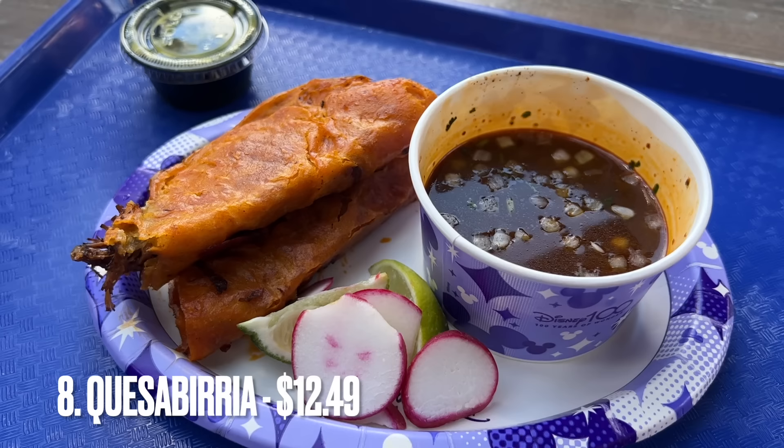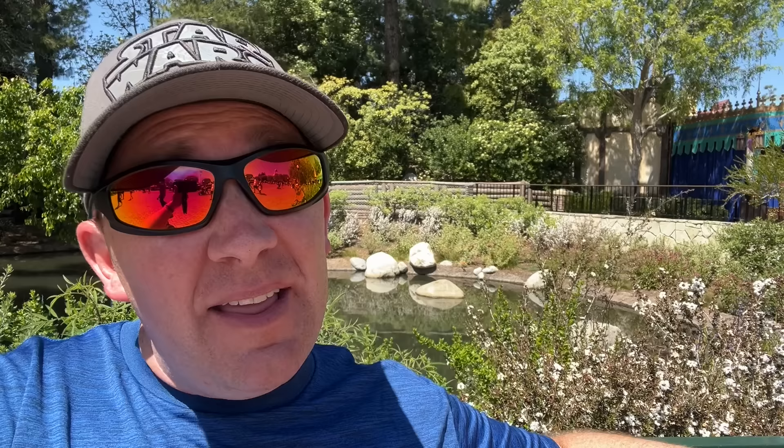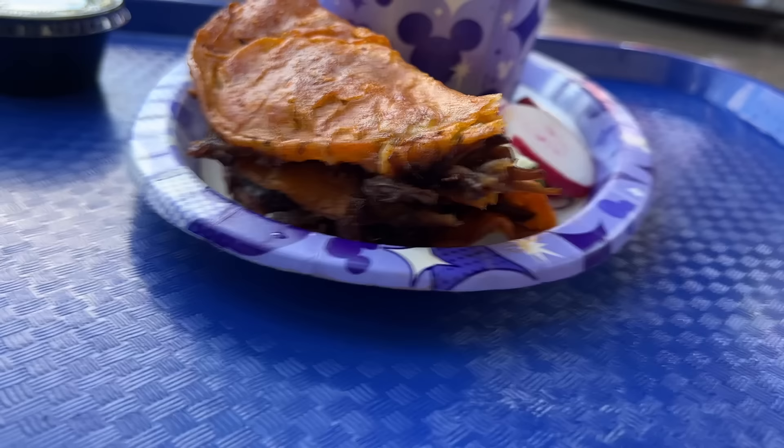At number eight, some might argue this should be higher on the list — we have the Quesa Barrio Tacos from Cucina Cucamonga. It is the most popular item on their menu by far. They have a limit on how many you can buy, and that's how you know an item is popular. When they take that barrio and put it in the Jolly Holiday Combo over at Jolly Holiday Bakery Cafe, you get the barrio toasted cheese — and there's a reason they meshed those two together, because they're some of the most popular items in the whole resort. Quesa Barrio Tacos — if you've never gotten them, get them.